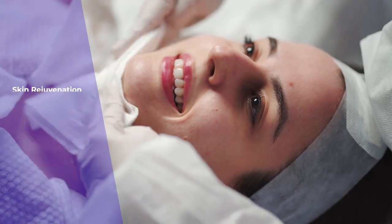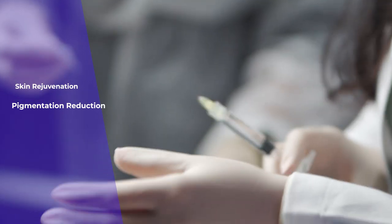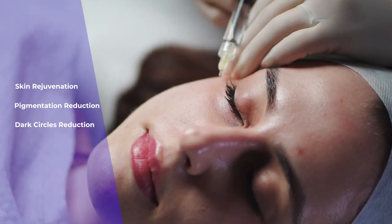Kaya DNA repair therapy can be used for skin rejuvenation, pigmentation reduction, dark circle reduction, or even hair loss.